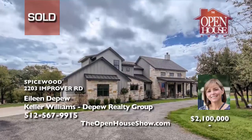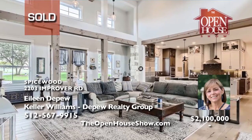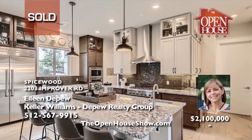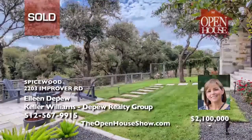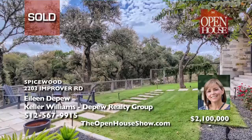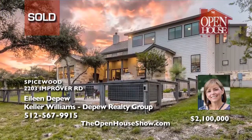Eileen DePue sold this gorgeous 5-bedroom, 3½-bath waterfront home with a modern style and upgrades galore on almost 4 acres quickly for her seller. Are you ready to sell? Call Eileen DePue. Not only is Eileen a professional real estate agent, she is also a real estate attorney dedicated to details and committed to excellent service and aggressive marketing of your home. Call Eileen DePue today.